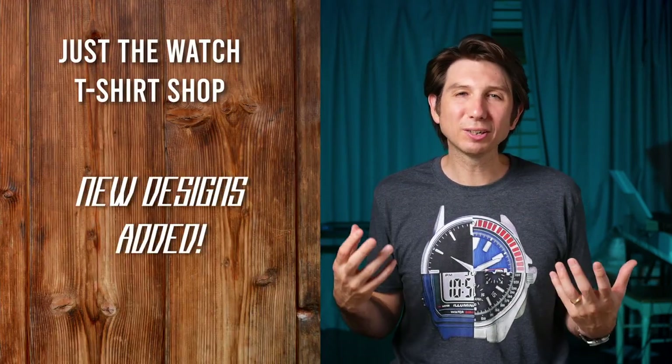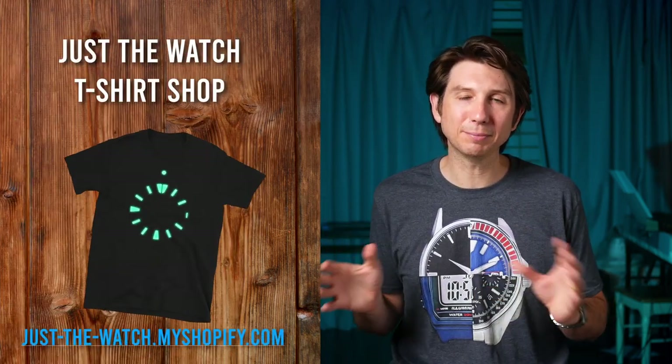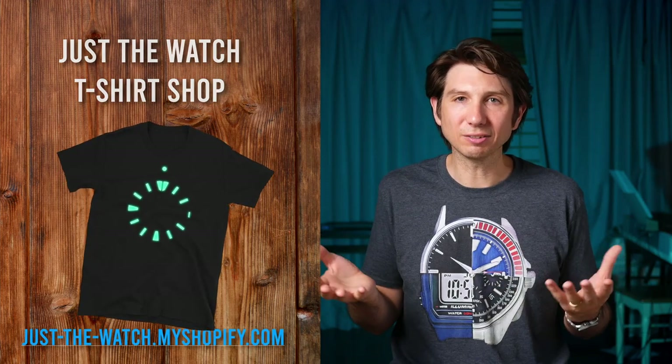Also, if you love watches and you're looking for some cool watch-themed t-shirts this summer, check out my t-shirt shop. I've got a lot of great original designs I've been putting together — I think you guys are going to find some stuff you like there.